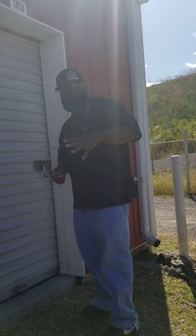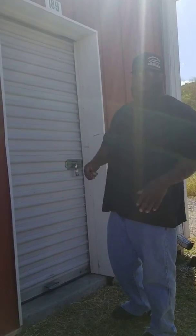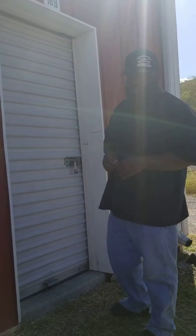We bought three units today — three locks, three units. This first unit has furniture in it. We mainly just bought that because we were low on furniture and stuff like that, so we just took a gamble.